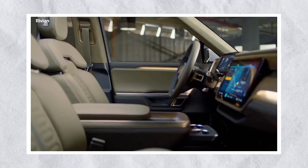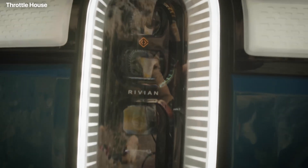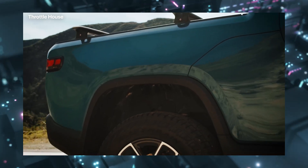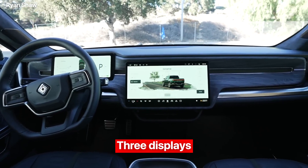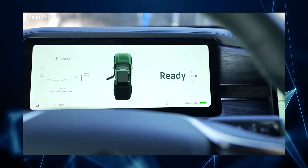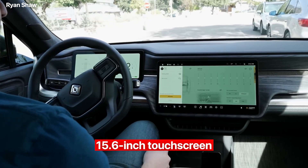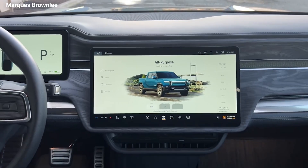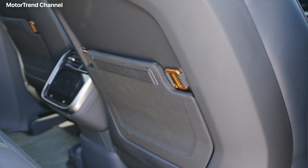Just like the exterior, the interior of the car is also a feature-packed treatment. The moment you enter the car, you realize how spacious it is. The 2022 Rivian R1T is a tech-savvy machine that boasts not one, not two, but three impressive displays. The front is dominated by a large 12.3-inch digital gauge cluster that puts traditional analog gauges to shame, and a massive 15.6-inch touchscreen that lets you easily control your entertainment, climate, and navigation. There's also a 6.8-inch screen in the back, perfect for keeping passengers entertained on long drives.